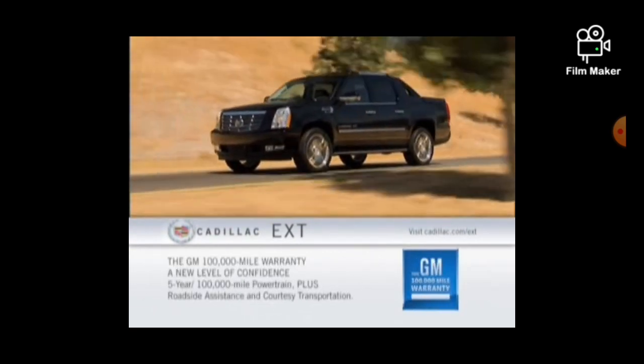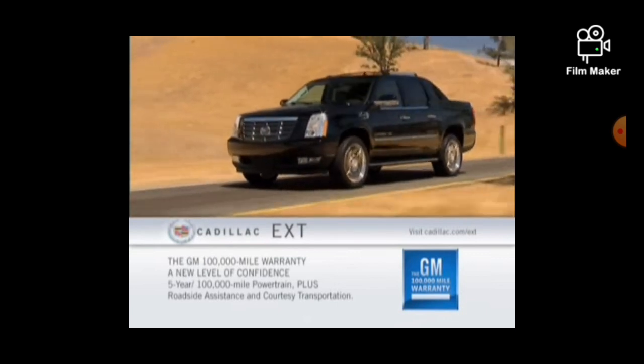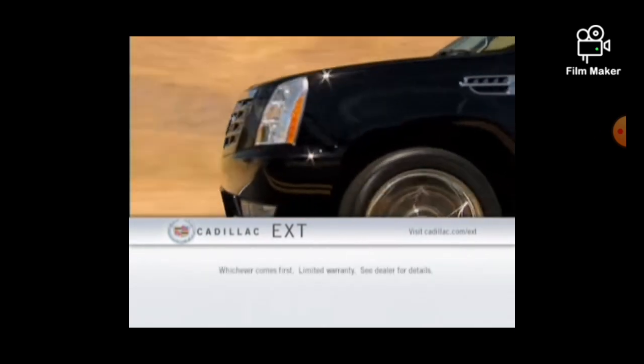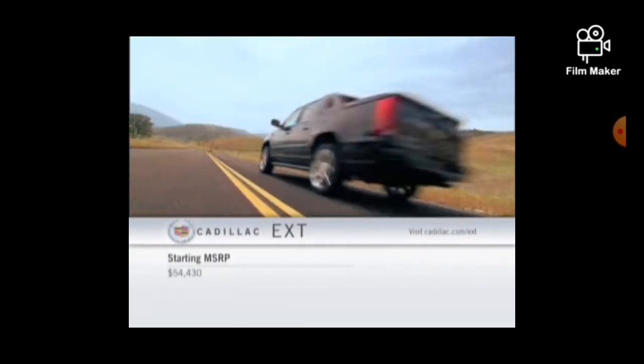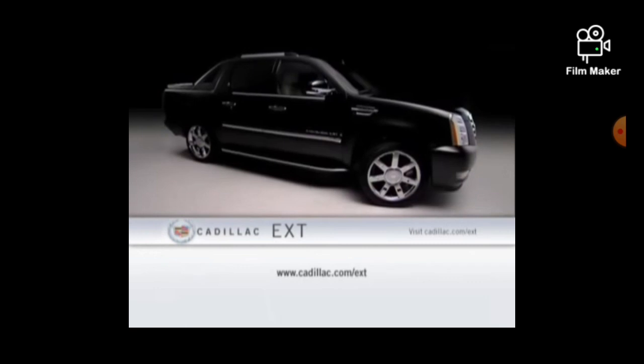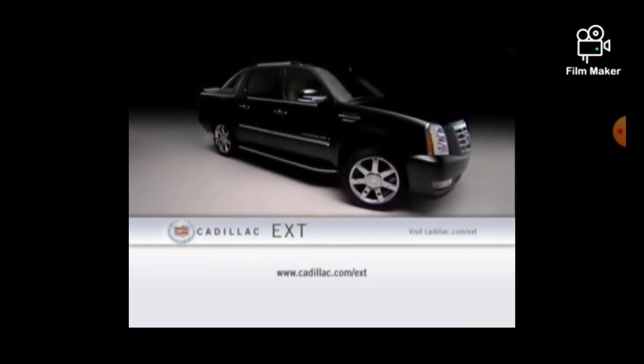For a new level of confidence, the 2007 Cadillac Escalade EXT is now covered by the GM 100,000-mile 5-year powertrain warranty. The redesigned 2007 Cadillac Escalade EXT — the world's first reconfigurable luxury sport utility truck.